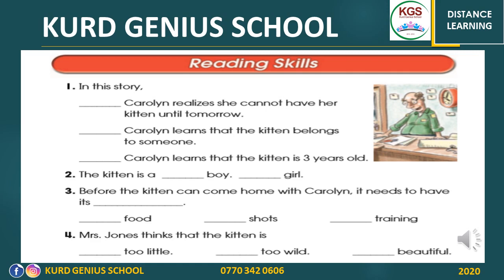Now open page 75. We have this activity about the story — reading skills, number one. In this story: Caroline realizes she cannot have her kitten until tomorrow, or Caroline learns that the kitten belongs to someone, or Caroline learns that the kitten is three years old. Which one is correct? Think about it. Well done — Caroline realizes she cannot have her kitten until tomorrow. Mark it in your book.